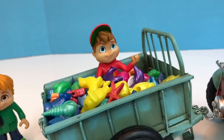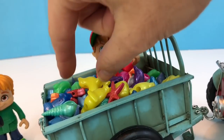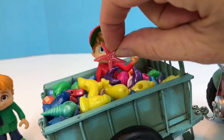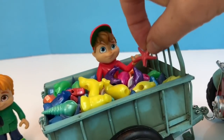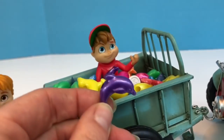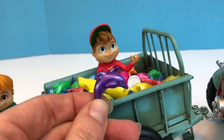What is in the back of Alvin's tractor? There are colorful beads in the shape of ocean creatures. It's a starfish. And this one is a mammal called a dolphin.